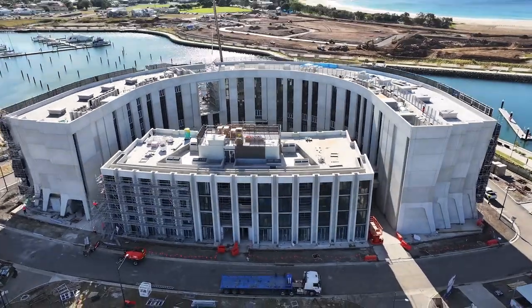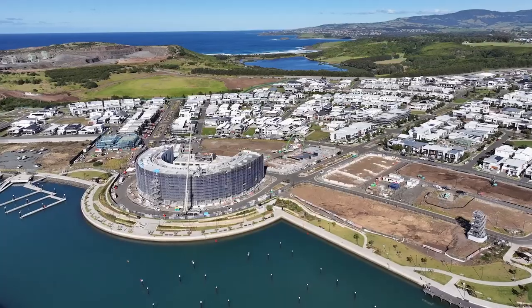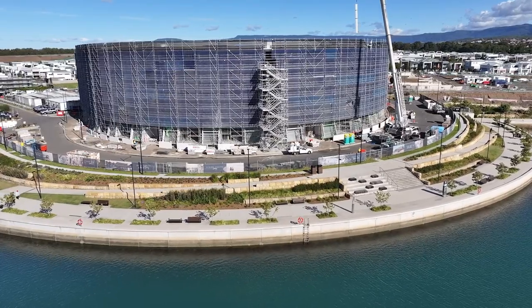There's exciting news in Nautilus, with the removal of scaffolding now underway, revealing the building's stunning architecture and precast concrete. The internal fit-out of these harbourfront one, two and three bedroom apartments continues to progress well, and they are expected to settle by the end of 2023.